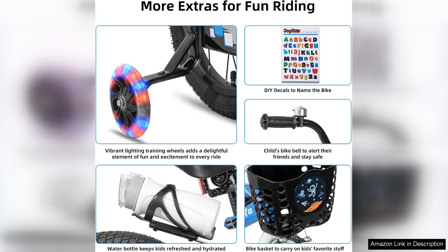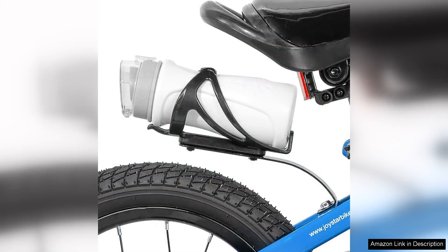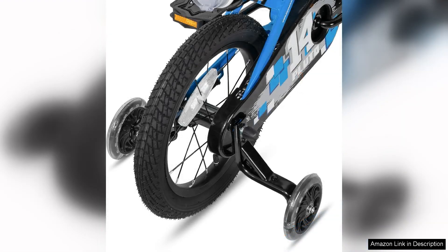The vibrant colours and playful staple designs are sure to catch the eye of children, making each ride a thrilling experience. Safety is a top priority with the Joystar Pluto. The bike comes equipped with a front-hand brake and a rear coaster brake, providing effective stopping power for little ones learning to ride. The adjustable seat and handlebars allow for a comfortable fit, ensuring that the bike grows with your child. Moreover, the included training wheels on smaller models offer an added layer of stability for beginners.